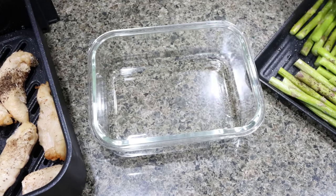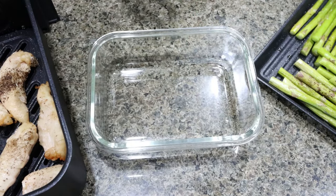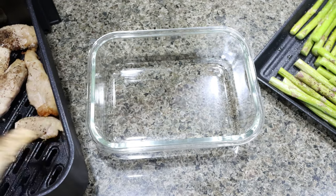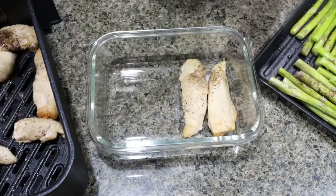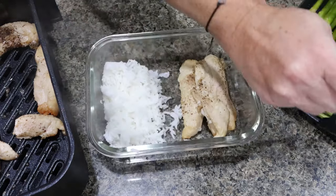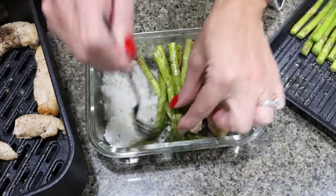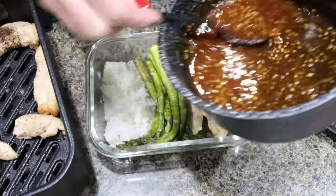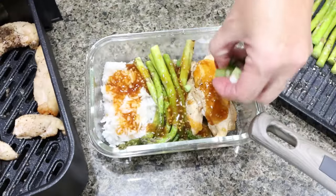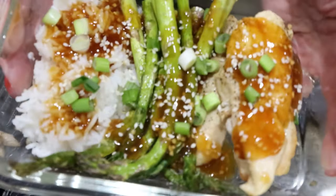Now that everything is out of the air fryer, we're ready to put together our meal prep. I have my little glass storage containers here — the recipe makes four servings and we got 12 pieces of chicken, so we're going to add three pieces per container. We'll add half a cup of rice per container, then divide the asparagus evenly among the four meal preps. I'm going to drizzle a quarter of my teriyaki sauce over the asparagus, chicken, and rice, then top each meal prep with fresh green onions and a sprinkle of sesame seeds.